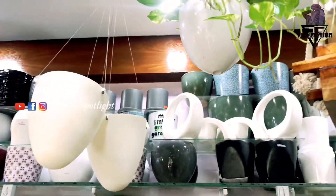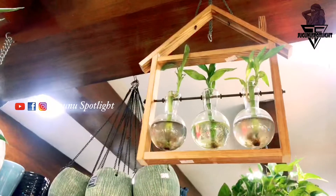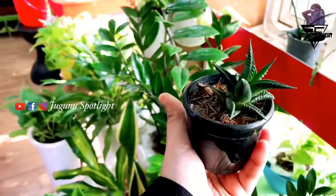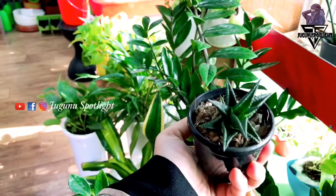Hi everyone! Welcome back to Jugnu Spotlight. It's me Jugnu. I have a new video for today. I will show you a little bit more about this.